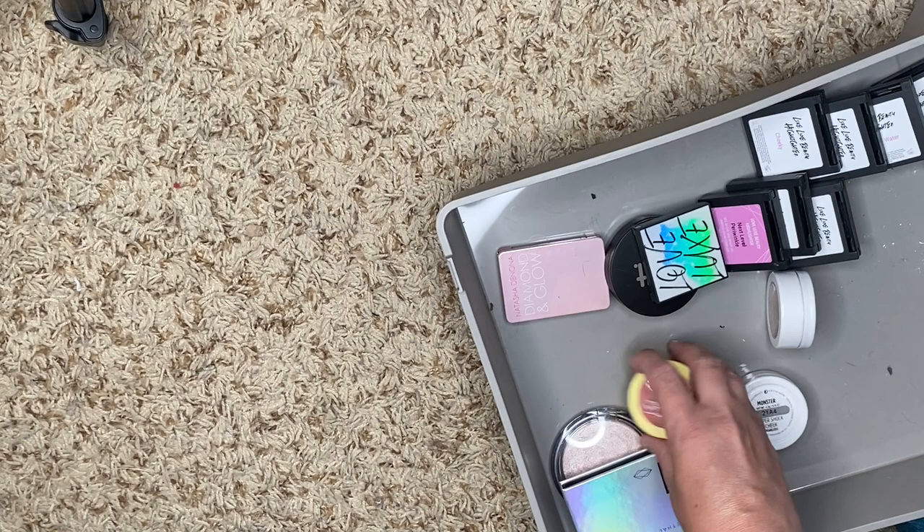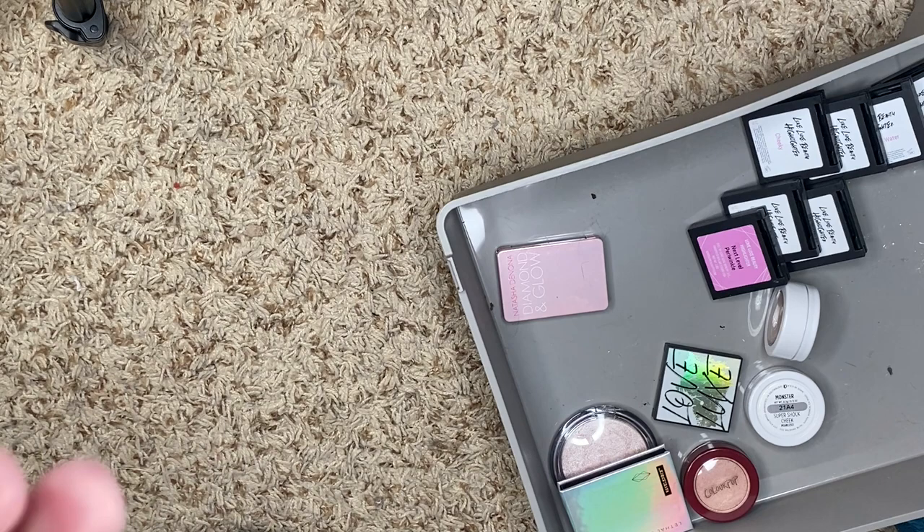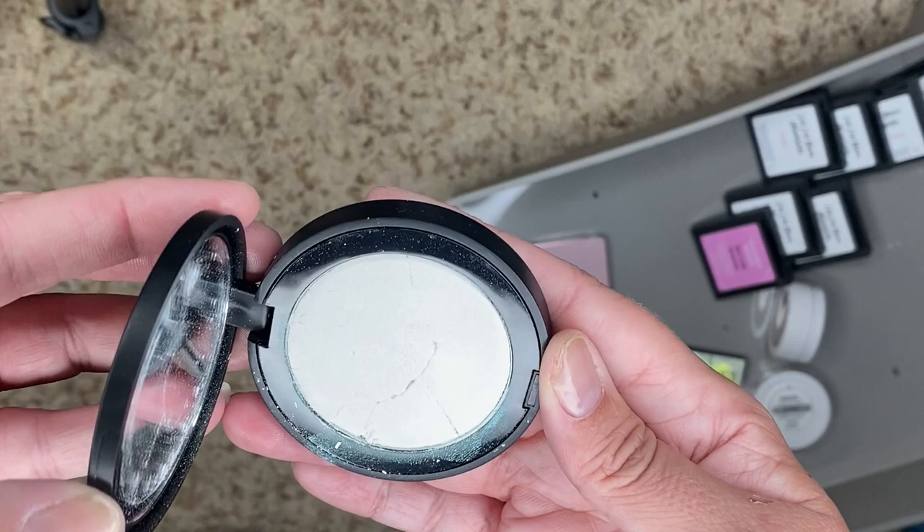We have Shadow Clay from Melt. This is a green shift and it's broken. I think it's just time for me to get rid of it. I really don't use it — it's gorgeous, but it's got to go.